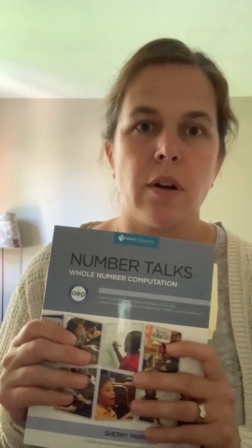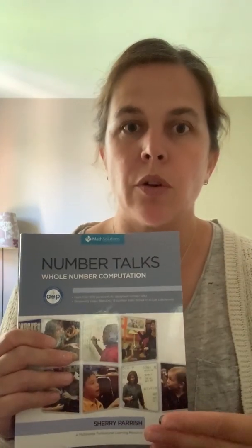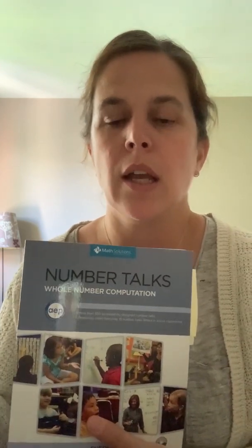Lastly, I also believe that this is a great book because of the real-life classroom examples you are able to view. You can reflect on your own practice, but it's really nice to be able to see Number Talks in action in other classrooms. There's a full section at the back where links are provided so you can see students engaging with the problems and how the educator navigates through that learning.